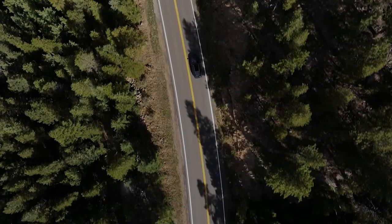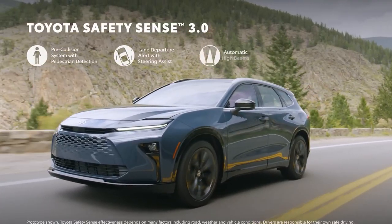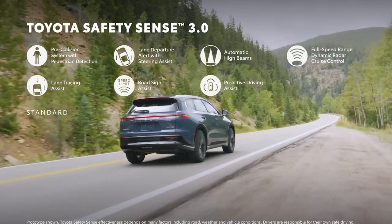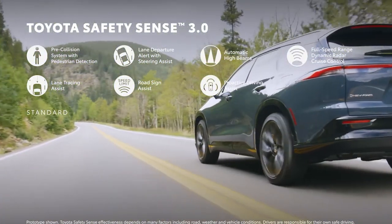The Toyota Crown Signia comes with standard safety features. All models come equipped with automatic emergency braking, adaptive cruise control, pedestrian detection, blind spot monitoring, and lane departure warning with lane-keeping assist.